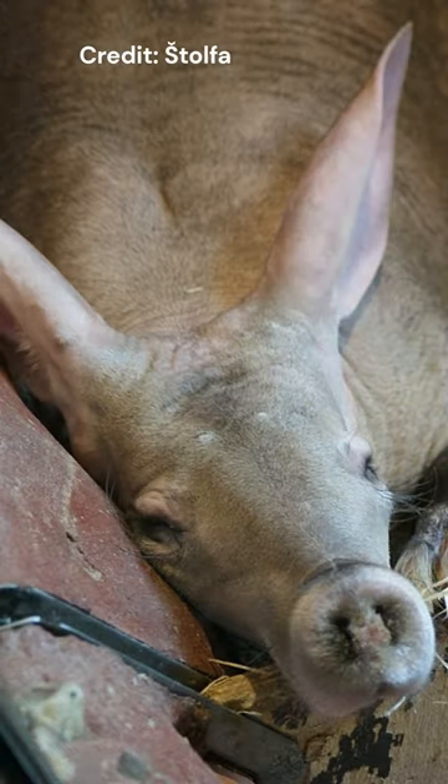Their long claws mean they can dig away a metre of soil in 30 seconds, and this efficient digging means they can dig new burrows frequently, leaving old burrows to be occupied by new tenants.